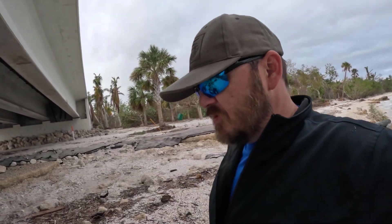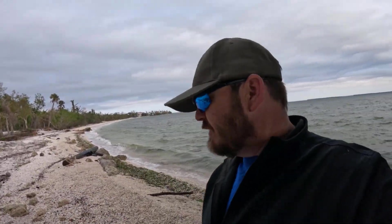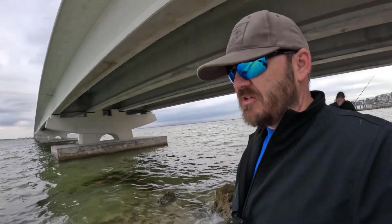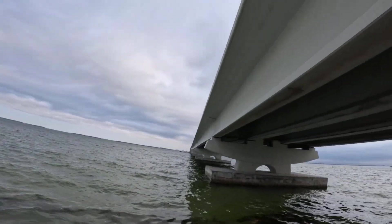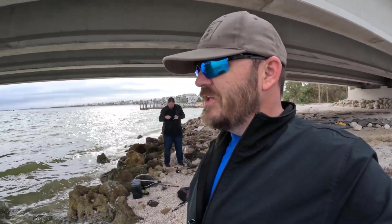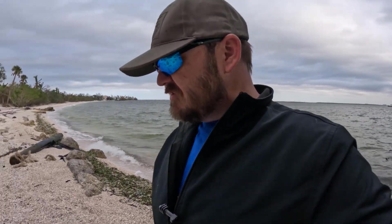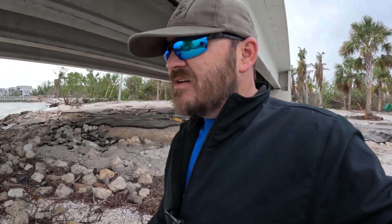Howdy folks! We are out at the ocean today. We're at Sanibel Island where everything is damn near closed down from the last hurricane, so all the beaches and piers and everything — it's hard to find a spot to fish. All we really managed to find was under the causeway here. So I guess that's what we're doing today.